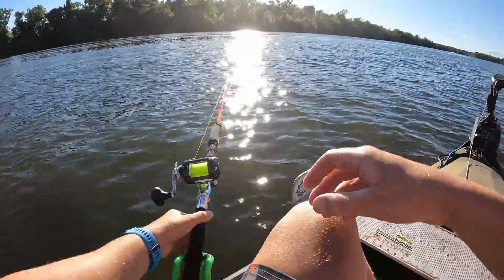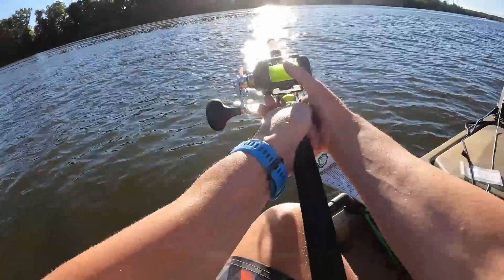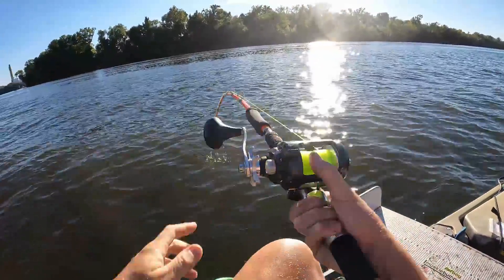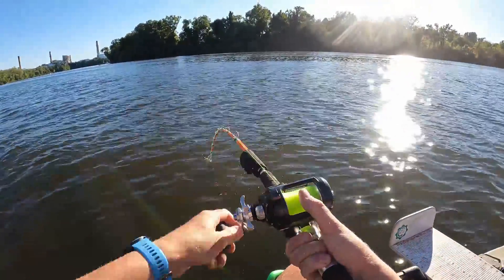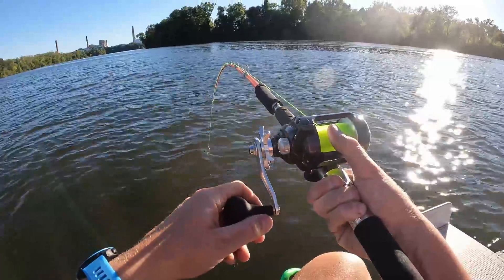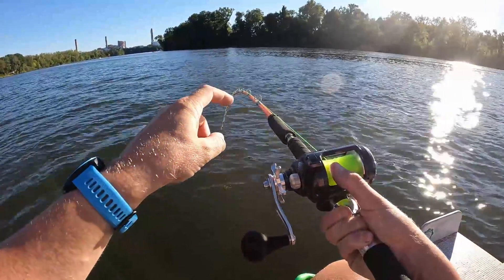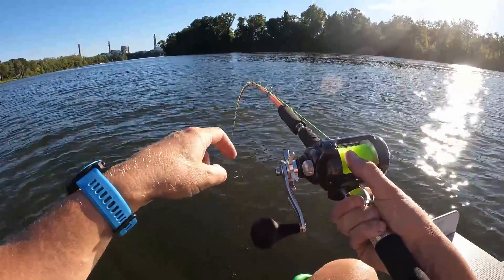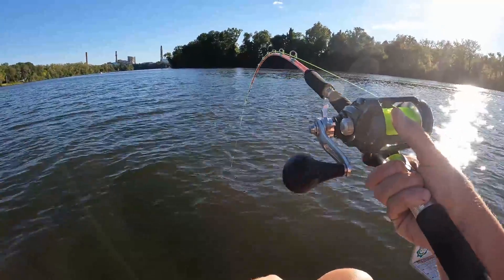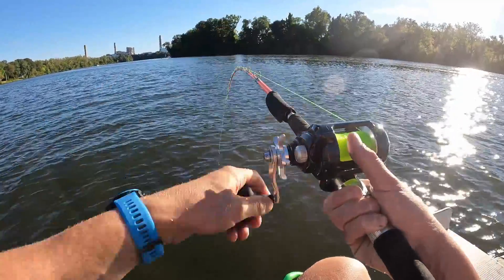We got a fish on here - he's just hanging on there, a live bluegill. We're gonna reel down on him, here we go. It's on. Just kind of sucked it in and held it. The rods have just been bending over ever so slowly and just hung, which is different than some of the bites we have. I'm really hoping this is what I think it is.